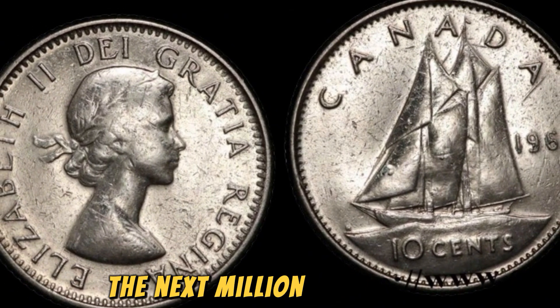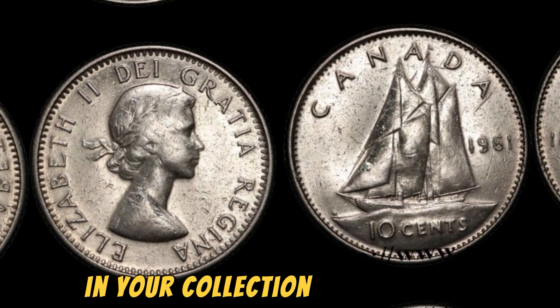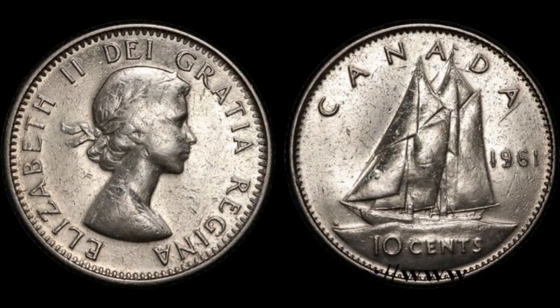Remember, the next million dollar coin could be hiding in plain sight in your collection. Stay curious, stay passionate.